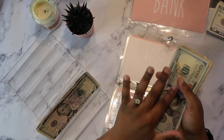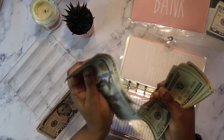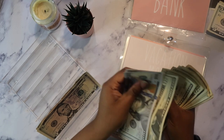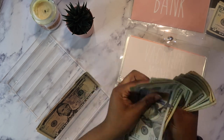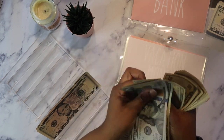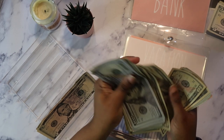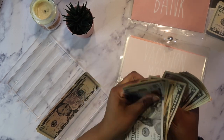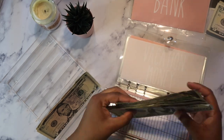So vacation money counting — right now I have $802 total in my vacation money.